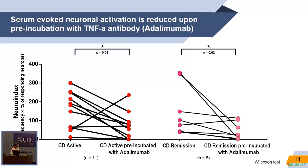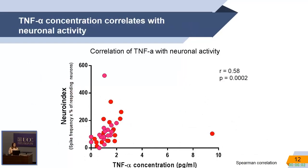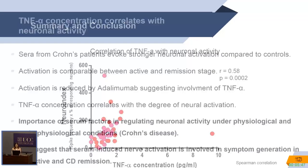I did the same with patient sera — both active and remission — incubated with Adalimumab. Indeed, the response was reduced in these patients, suggesting that TNF-alpha is present and active in the serum. We also performed a correlation analysis between TNF-alpha levels and neuronal activity, and found a significant correlation, confirming that TNF-alpha is an important mediator.